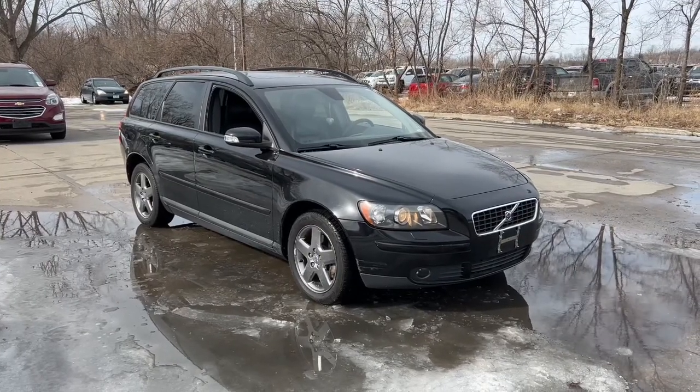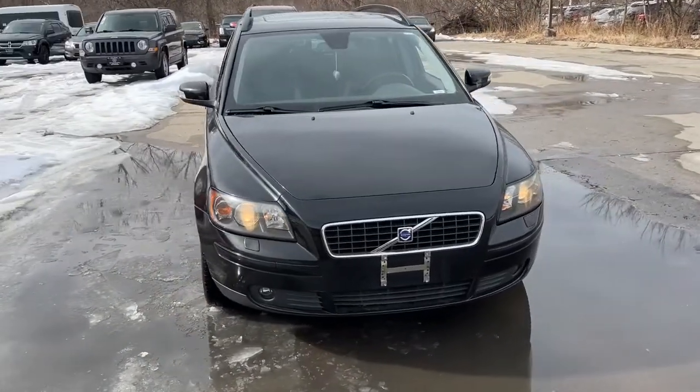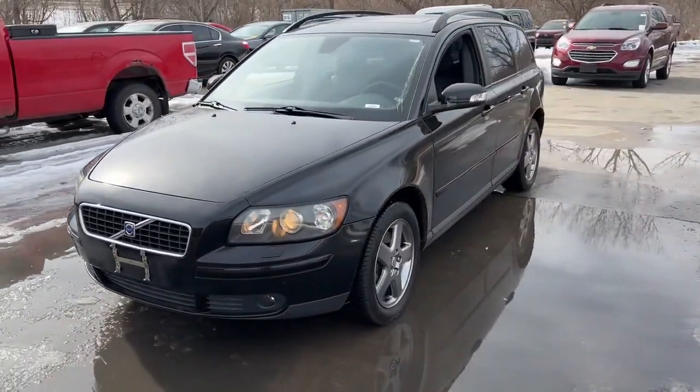You will love the features of this 2007 Volvo V50. This vehicle still has fewer than 90,000 miles on the clock, so it won't last long.